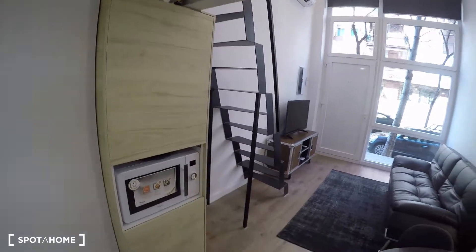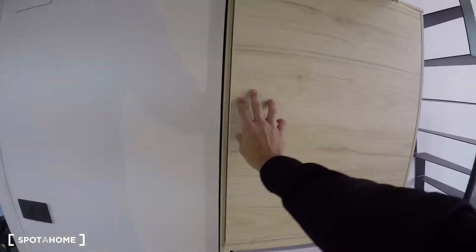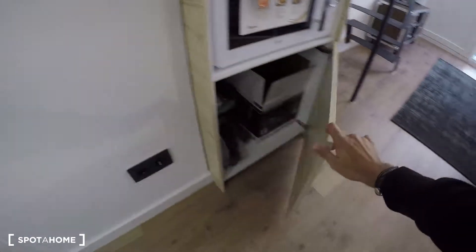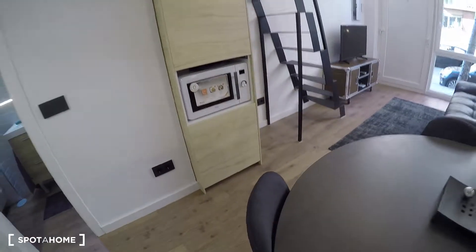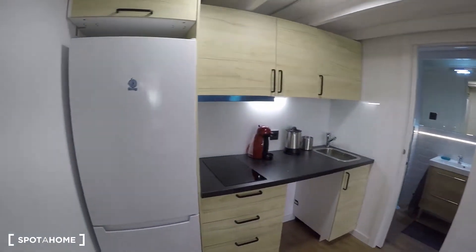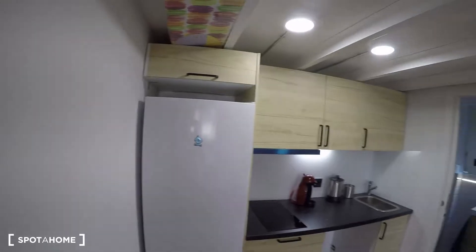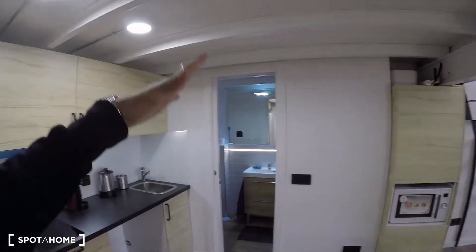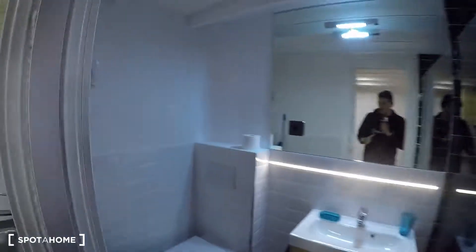There's also a brand new microwave oven. This furniture unit here is basically for all the cleaning supplies and provides additional storage space. Let me move to give you a better view of the kitchen — and over here there's a fold-out iron table, which is a really smart space-saving solution.